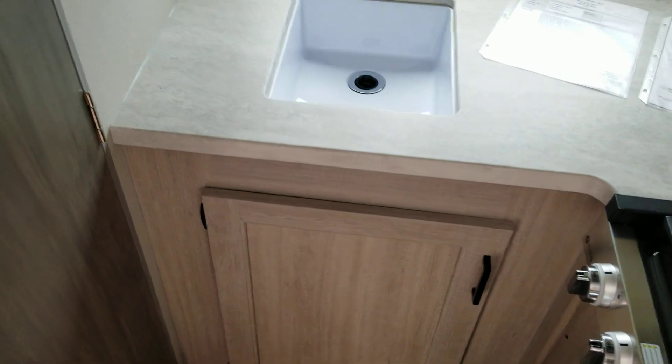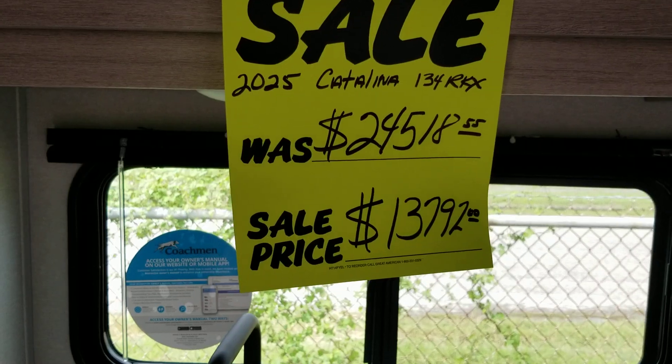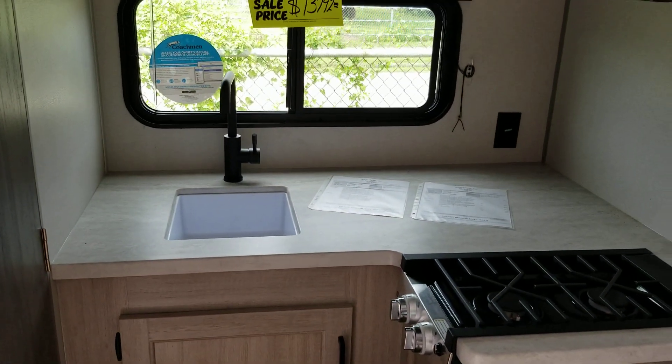Everything you need to go camping, and it is half-ton towable. As you can see right now it is on sale, so now is the time to buy it. Another nice RV from Colonia Del Rey RV.